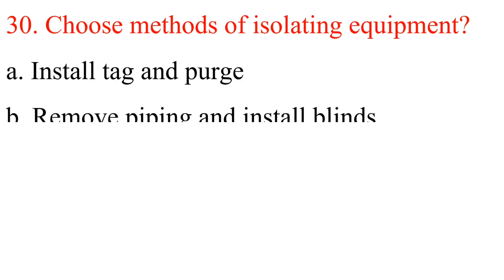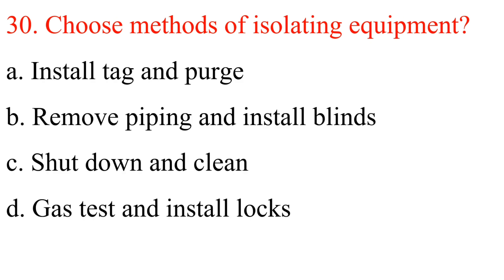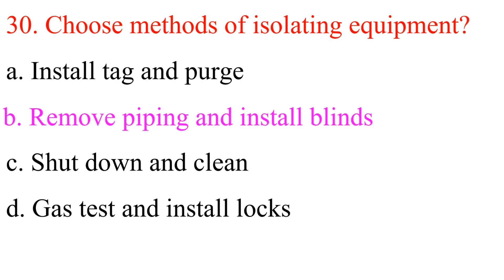Question 30: Choose methods of isolating equipment. A. Install tag and purge. B. Remove piping and install blinds. C. Shut down and clean. D. Gas test and install locks. Answer is B: Remove piping and install blinds.